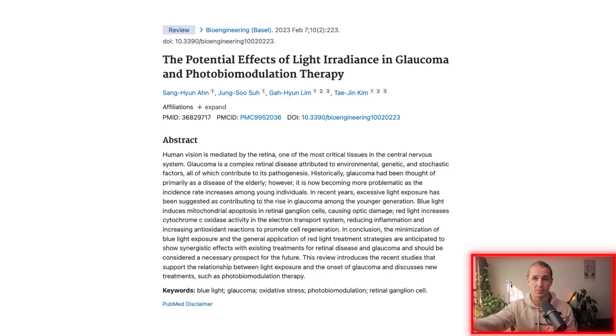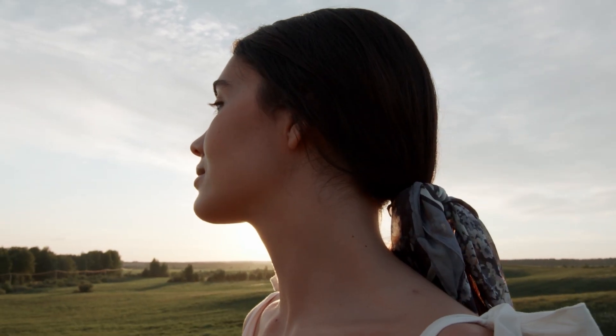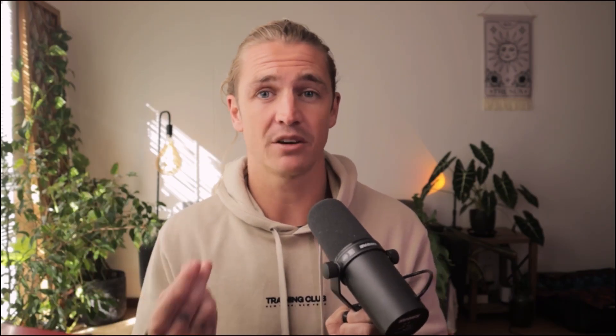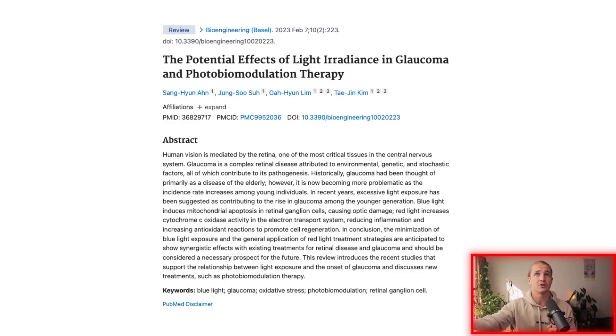The study discusses how blue light induces mitochondrial apoptosis in retinal ganglion cells, causing optic damage. This is the effect of too much blue light. It's not natural to be exposed to such high concentrations — in nature, sunlight always gives you a balance of blue and red, never the high concentrations of blue we see with traditional modern lighting. This is a big cause of eye damage. Red light, on the other hand, increases cytochrome c oxidase activity in the electron transport chain, reducing inflammation and increasing antioxidant reactions to promote cell regeneration.